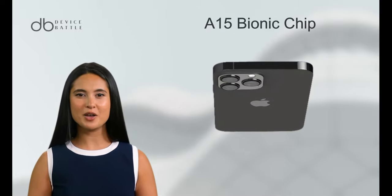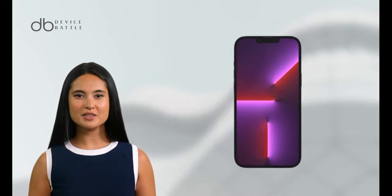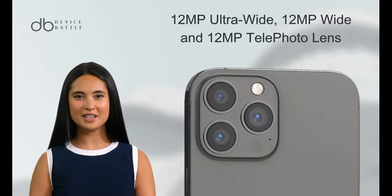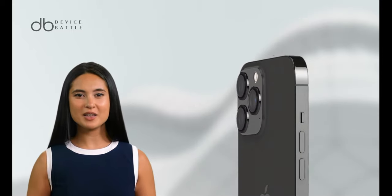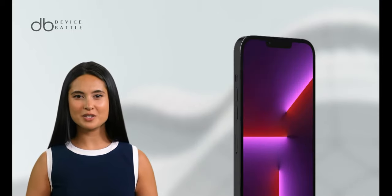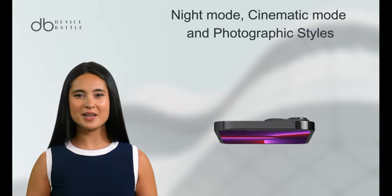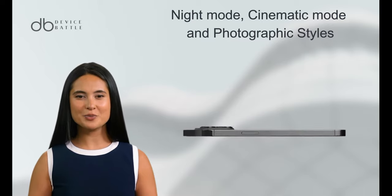Its A15 Bionic chip promises efficient performance and better energy consumption. Photography enthusiasts appreciate its triple camera system, featuring a 12MP ultra-wide, 12MP wide, and 12MP telephoto lens, complemented by Pro-RAW and Pro-Res video capabilities. Night mode, cinematic mode, and photographic styles are just a few of its camera enhancements.